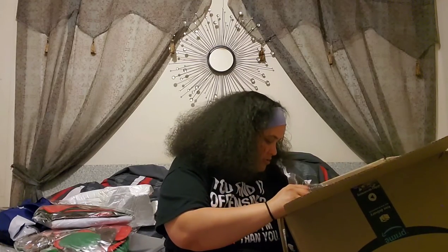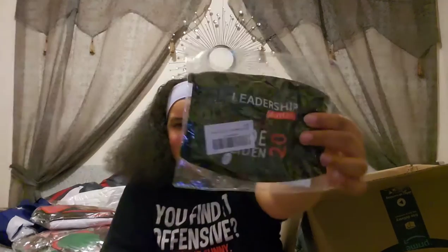We're almost through the first box, guys! Next we have a 'Leadership Matters — My President Joe Biden 2020' face mask. This is exactly what I wear. I'm pro Joe Biden so this is perfect — the Joe Biden face mask.